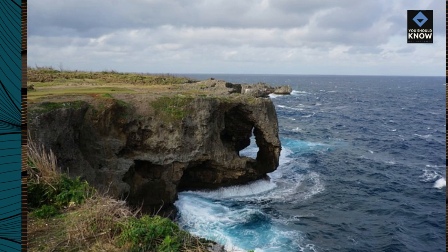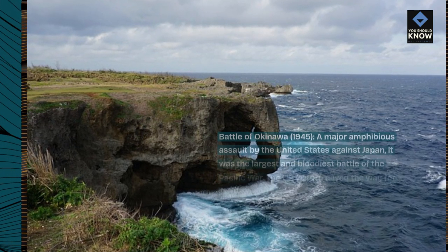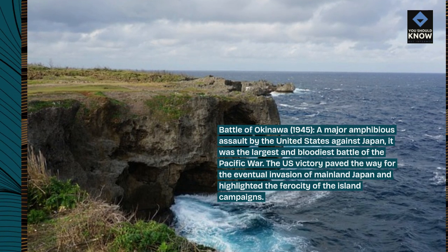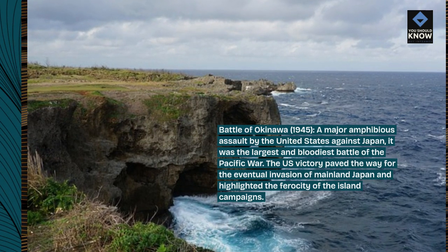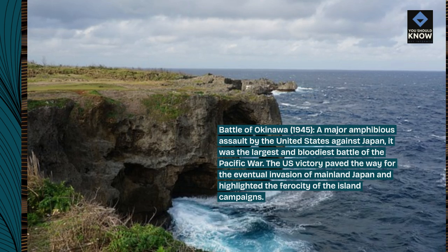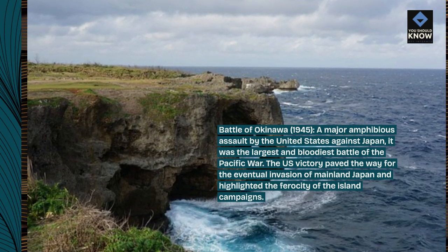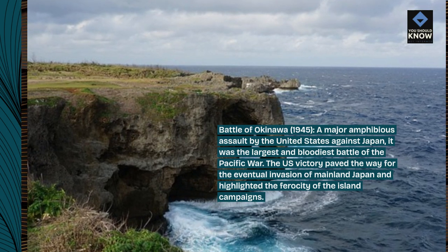Battle of Okinawa, 1945 — a major amphibious assault by the United States against Japan. It was the largest and bloodiest battle of the Pacific War. The U.S. victory paved the way for the eventual invasion of mainland Japan and highlighted the ferocity of the island campaigns.